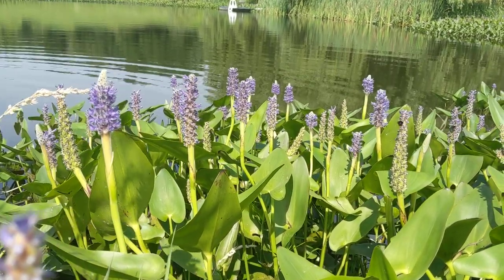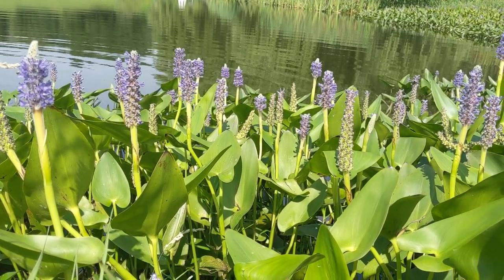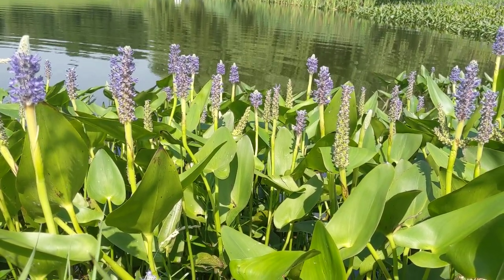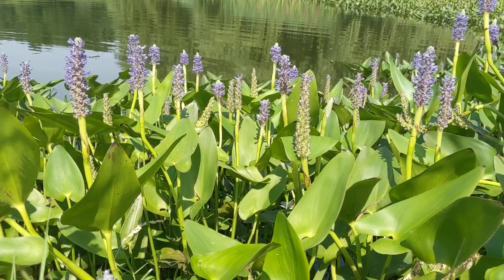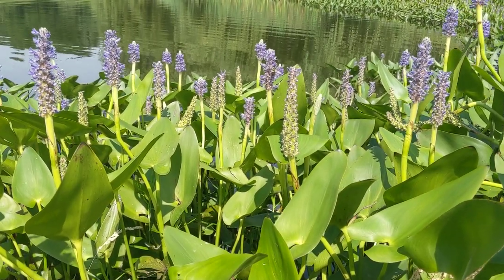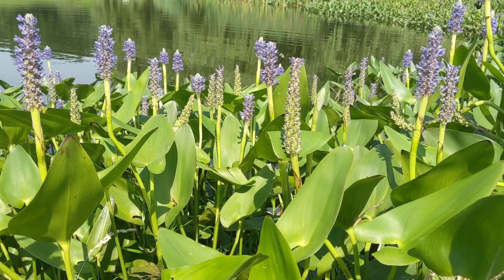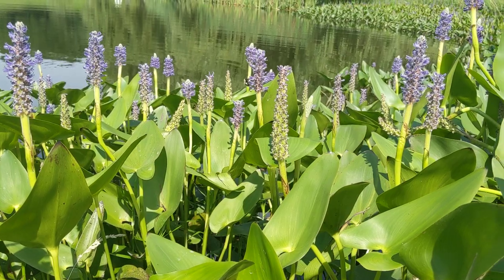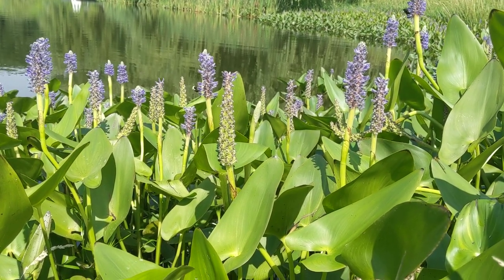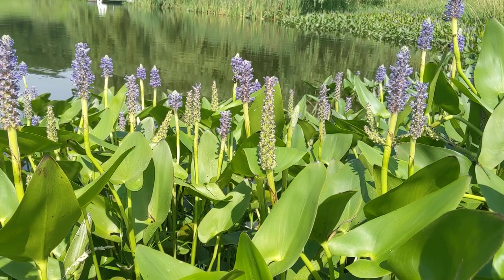For those of you that don't know about pickerel weed, it's a really beautiful aquatic plant. It's a native plant. It has a lot of good associations with native insects. Pollinators love it. You can see all the bees in the camera — there are many different types of bees on it right now. The bumblebees are the most prominent, but there are lots of other little pollinators flying around.